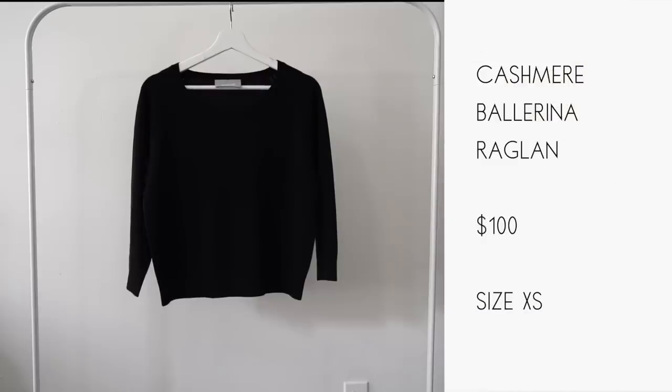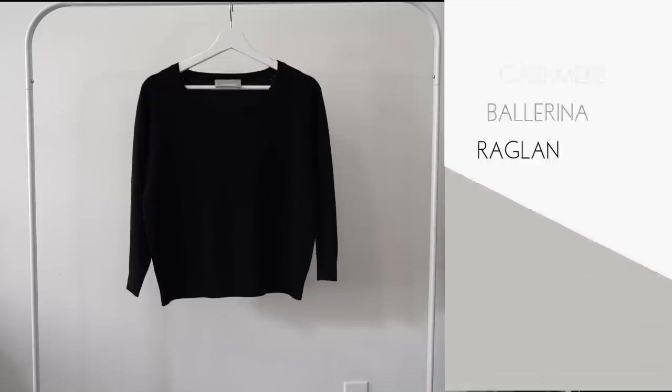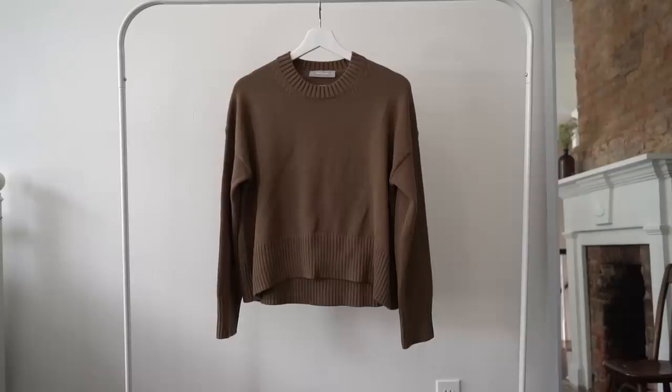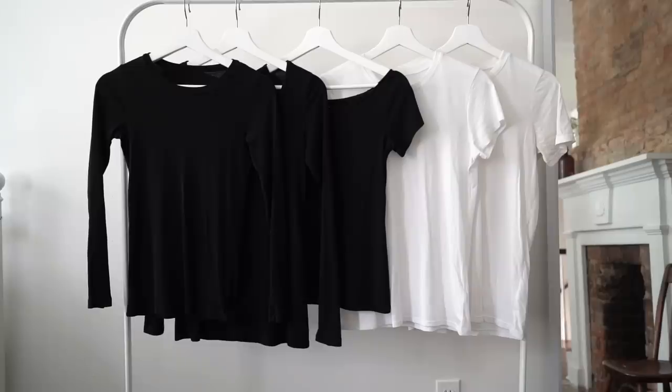For sweaters, I'm bringing a black cashmere sweater from Everlane — one of their newer launches with an open neckline that works with my skirt, pants, or jeans. I'm also bringing my Naadam cashmere sweater in dark ginger, a perfect color for fall, and my Everlane cotton crew in a really nice green that looks great with the plaid coat. I'm very excited to wear that combination.